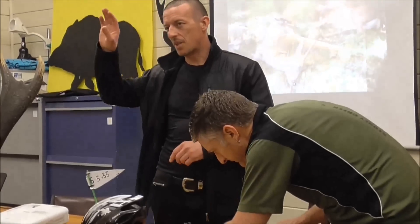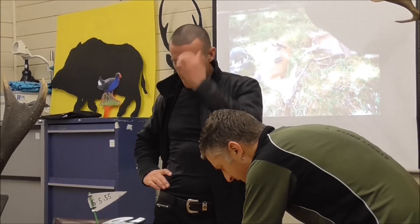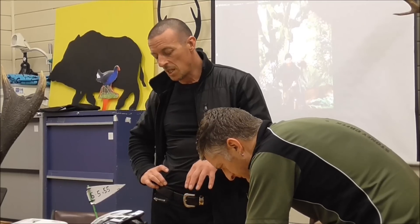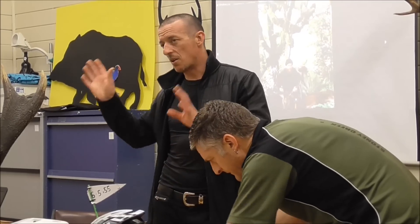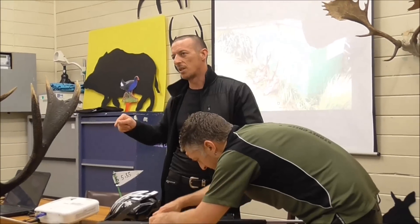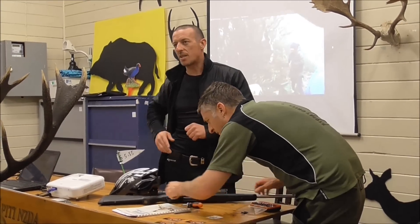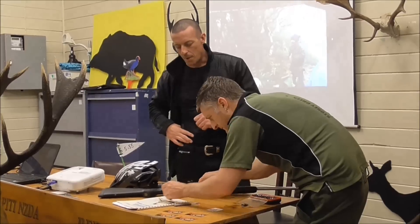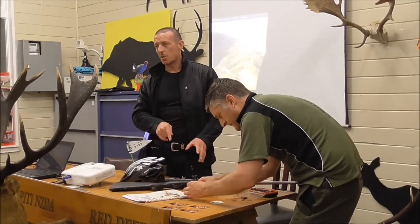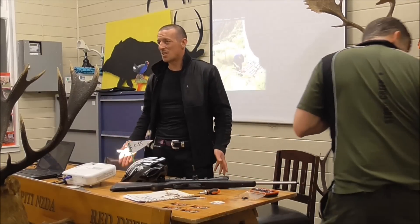We've got this funny situation. Brita are at the top and they own Ticker and Sarko. Ticker have always been masters of making budget rifles. Sarko has always made high-end rifles. Now Brita wants Sarko to make cheap rifles but keep the price high. And Sarko's caught in the middle. So what Sarko are trying to do — and they're not happy about it — they're trying to copy the Ticker design without making it identical, otherwise there'd just be no Ticker.